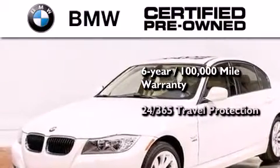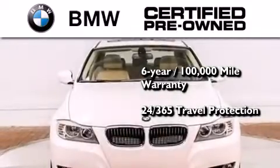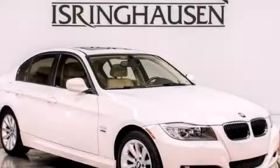And it comes with travel protection 24 hours a day, 365 days a year, even if you're not the one driving. Contact us today to arrange your test drive.